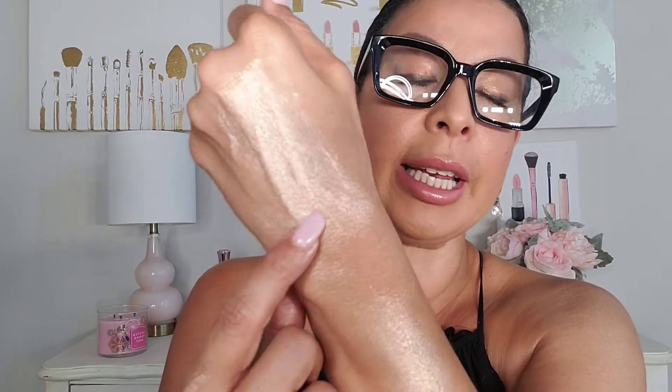Now with this one, when you're applying it, you have to work this product in quickly because it will dry down and it does get streaky if you wait a second. So this is what it looks like when you first apply — it's super pigmented, beautiful. But when you let it sit for a second and then add more product to it, this is what starts happening. It starts getting a little bit on the clumpy side.